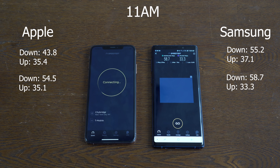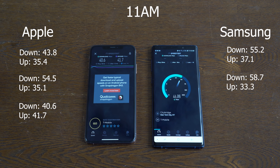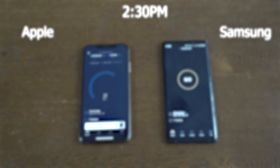As you can see, the Galaxy is leading, although on uploads it's slightly behind in the second test. For downloads on the third test, 40.6 for the iPhone and uploads at 41.7, while the Galaxy Note 9 is doing 47.4 for downloads and 34.0 for uploads. So Galaxy wins this round — 11am goes to Galaxy.